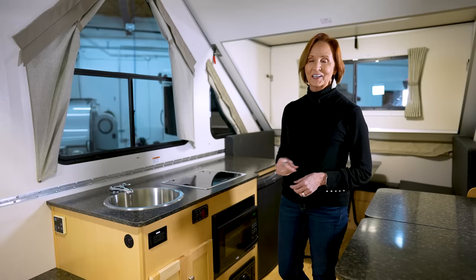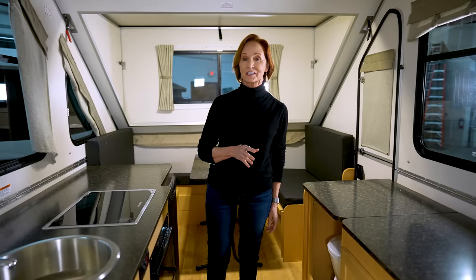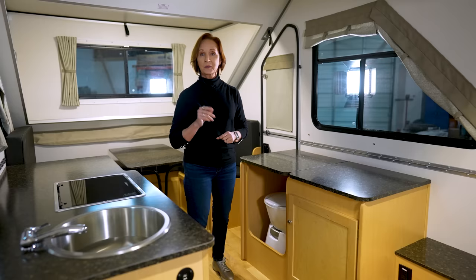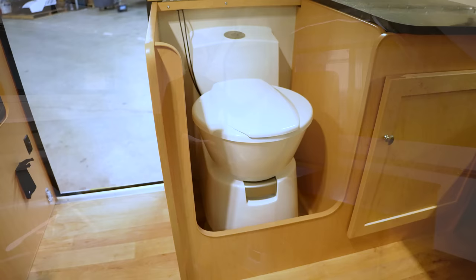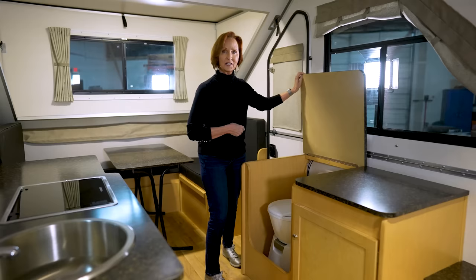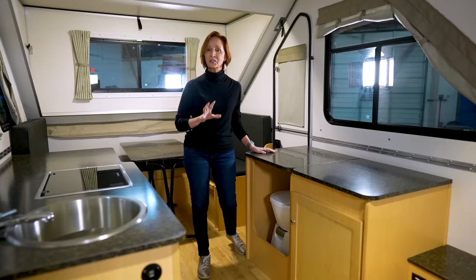Let's look at the cassette toilet. As mentioned, it is an option — if you don't choose it, this entire space would be storage. Either way, you'll have great countertop space here. With the cassette toilet, this half of the countertop just flips up and the toilet is underneath. It's great for nighttime emergencies; you can just slide everything over and leave it open. The cassette toilet is a little concerning to some people, but once we get outside I'll show you how that works.